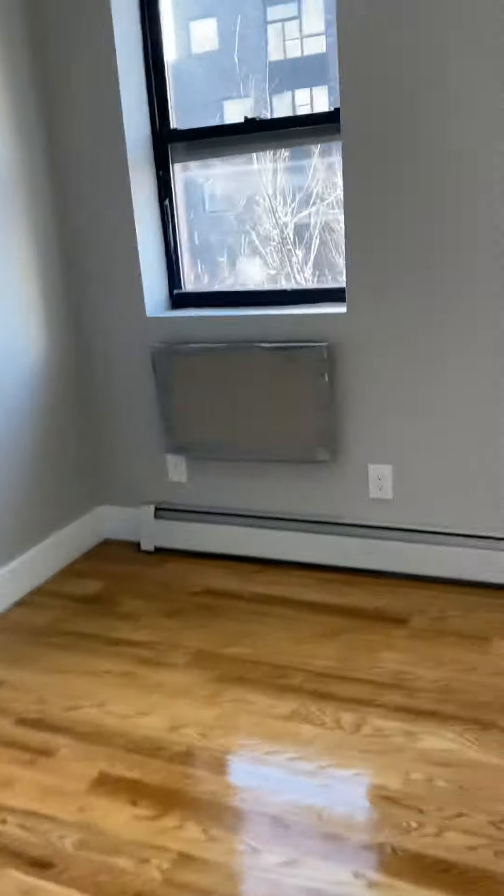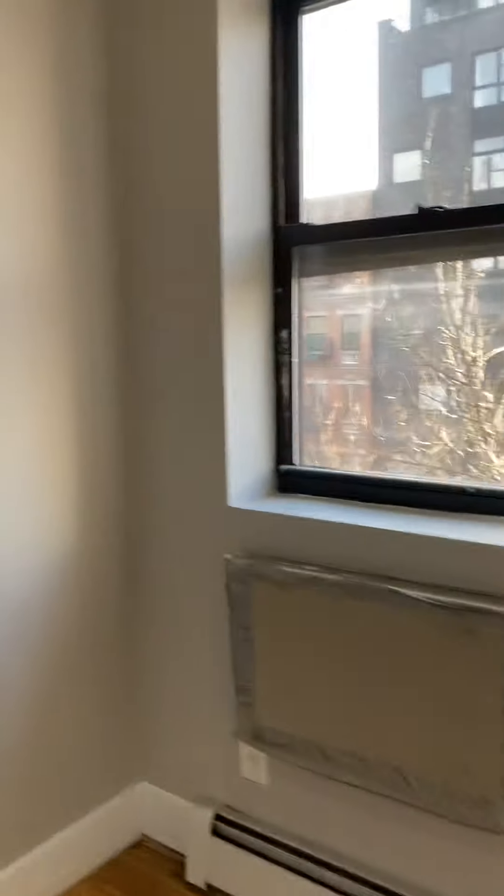Nice pantry there with double doors. Going into another bedroom here — or you could use this as an office. It does not have a closet in it either, but there's a kitchen window.